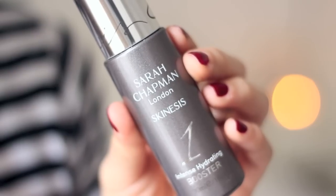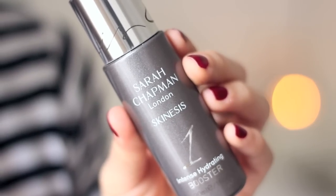I missed out serum — how on earth did that happen? I love the Sarah Chapman Intense Hydrating Booster. I have two of these — one is empty, one is not — and I just keep repurchasing it. I've got loads and loads of empties of this. This is quite similar in its effect to the Origins Make a Difference Plus moisturiser. It's very plumping and hydrating on dehydrated skin, which I love because that is the main issue I have with my skin at the moment.